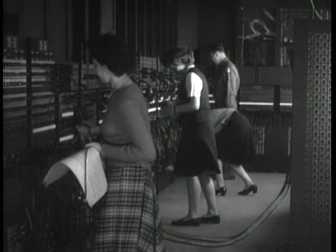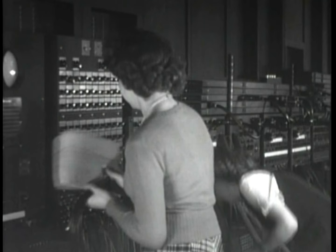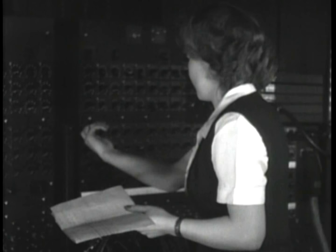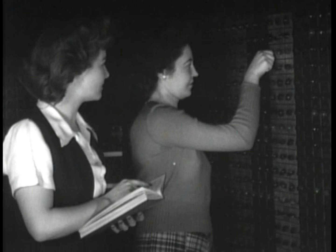They headed up a team of engineers and others that worked on the ENIAC project, which began in 1943. The team included a large number of women who were instrumental in the detailed task of manually programming this giant machine. Programming was accomplished by setting switches and connecting wires according to specific instructions, which were first worked out on paper and then carefully carried out and tested. Mapping the program out on paper took weeks, and the task of setting the switches and wiring cables to match the program diagram then took many days to complete.